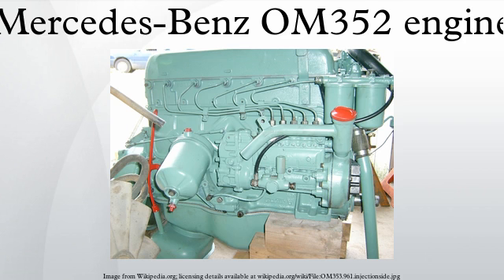The Mercedes-Benz OM352 engine is a 5.6–7.5 cm³ displacement inline 6-cylinder 4-stroke diesel engine. It is one of many motors in the 300 series of engines, which were developed during and after World War II, while specifically the OM352 was revealed in 1964.